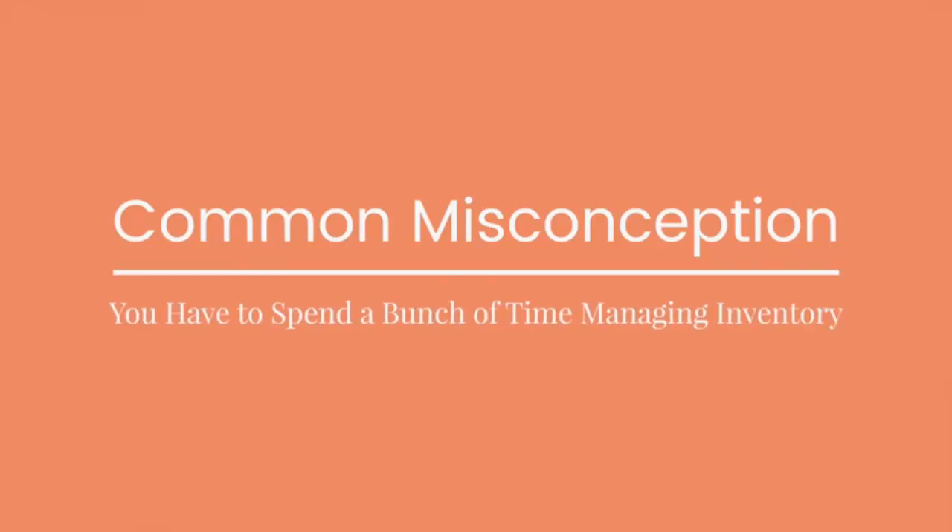One of the biggest misconceptions about selling physical products is that you have to spend a bunch of time managing inventory. What you're going to learn today is going to show you how simple and nearly automated it is to sell real physical products on Amazon. You never touch inventory — this means you can live or vacation anywhere in the world while your business produces sales for you, even while you sleep.